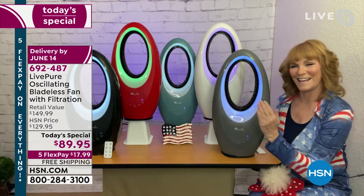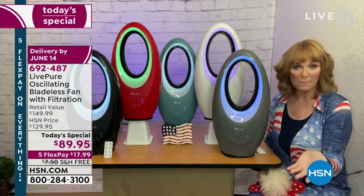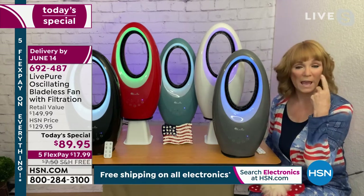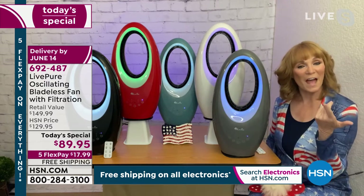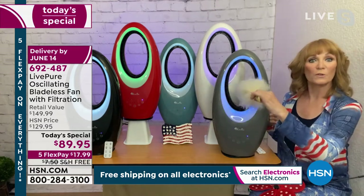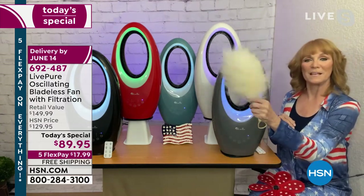The oscillating feature makes sure everybody gets a chance at the great breeze. Another great benefit of oscillating: a friend who wears contact lenses told me that contacts can dry out your eyes when a fan blows directly on you, but if it oscillates, it really helps prevent that. That was a really helpful insight for those of you who wear contacts.